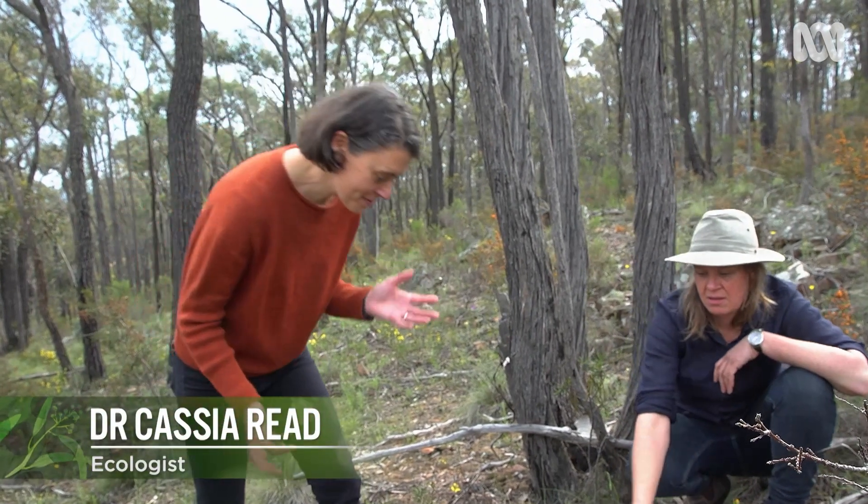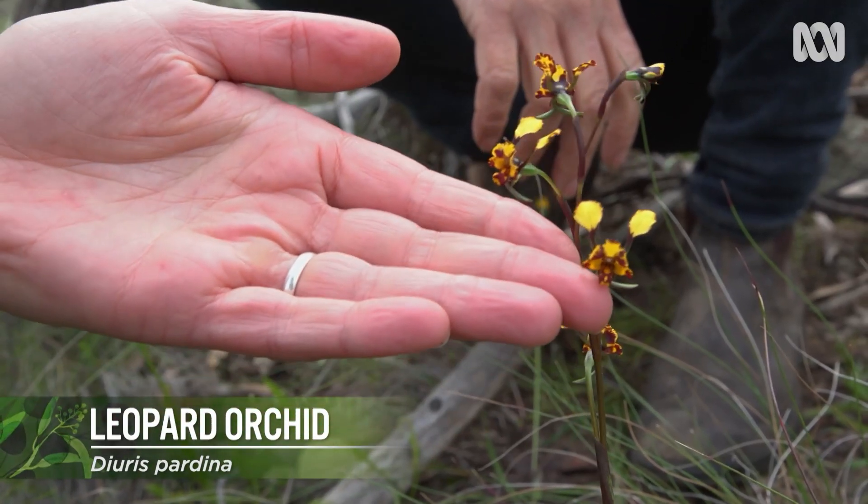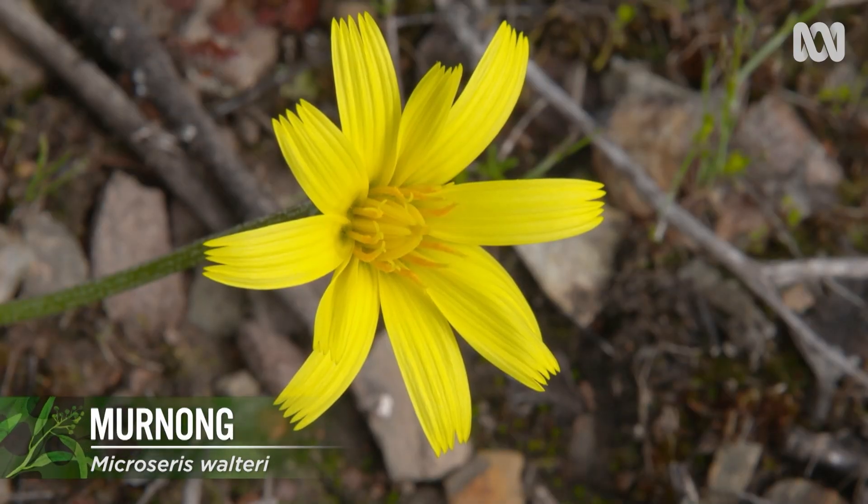Just within a few square metres, we have so many different species growing. Look at this gorgeous orchid that's come up from nowhere. And right beside it, the murnong — the yam daisy — climbing up out of the ground and unfurling.